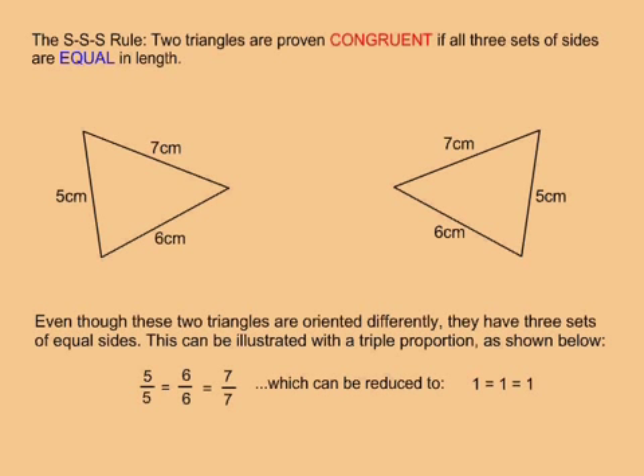The SSS rule states that two triangles are proven congruent if all three sets of sides are equal in length. Even though two triangles may be oriented differently, they can still have three sets of equal sides, and this can be illustrated with a triple proportion.